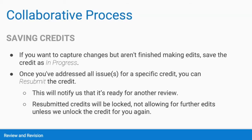As you work to make the necessary changes to your report, please be sure to save each credit as 'in progress' if you want to capture changes but aren't finished making edits. Once you've addressed all issues for a specific credit, you will then need to click 'resubmit' to notify us that it's ready for a second review. After resubmitting, you'll no longer be able to make edits unless we unlock the credit for you again for further changes.